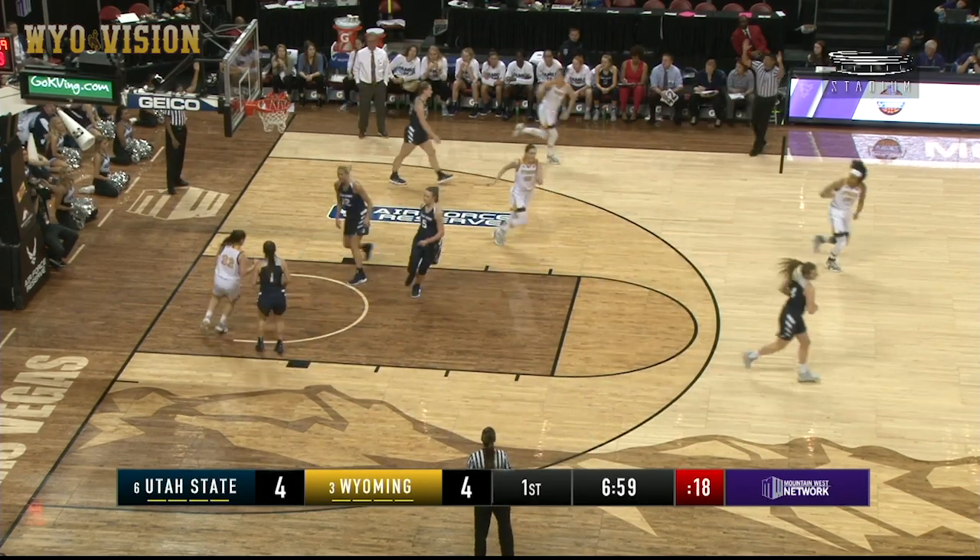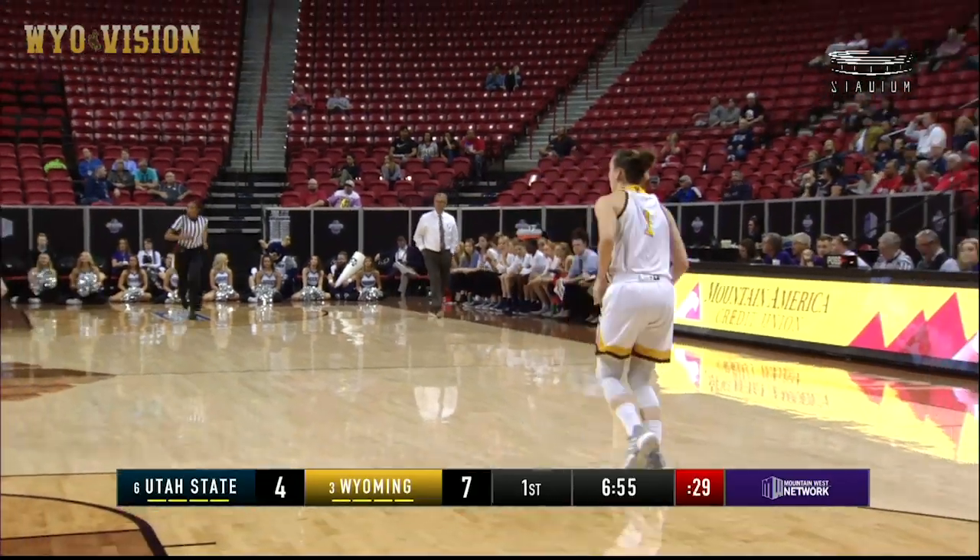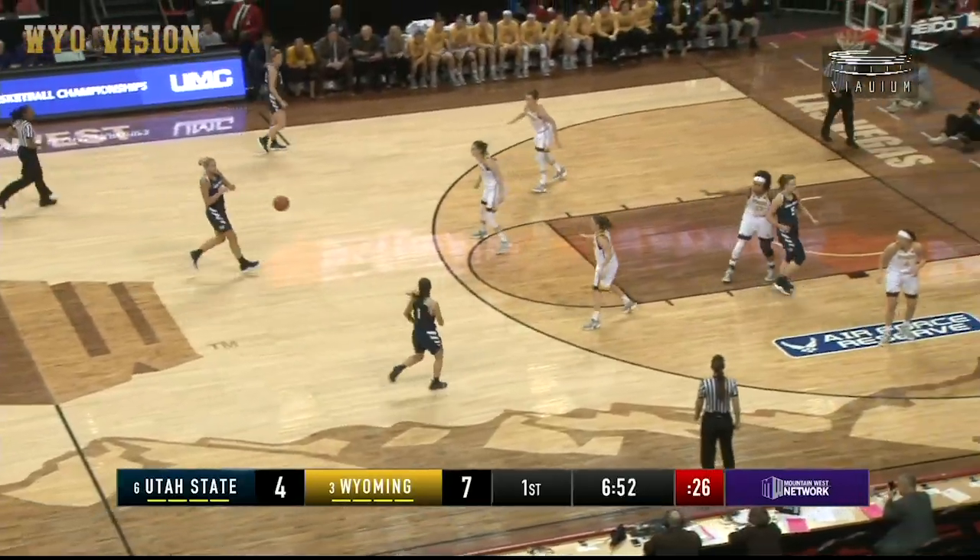Wyoming is a solid free-throw shooting team also, and there's a big one. Carla Ariovetz, five-ten freshman averaging eight points a game.